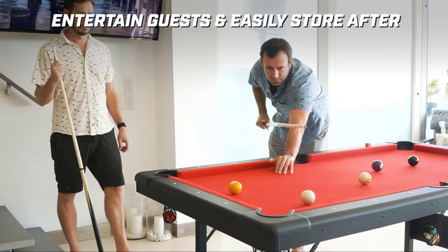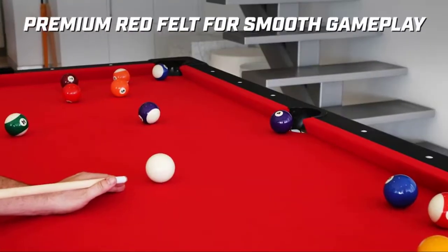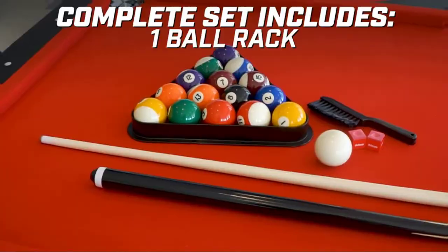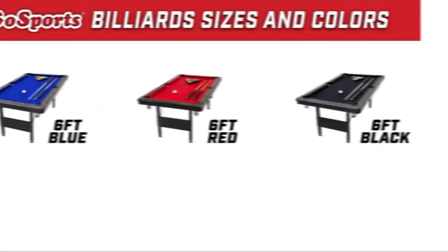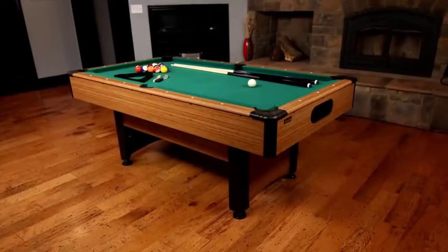This mid-size billiards table sets up in seconds, so you can start playing right away. Bring this compact sports table into the garage and know it's nice and sturdy when it's time to play. Ready to play out of the box — simply fold the legs out and let the fun begin. Perfect for game rooms, apartments, offices, or anyone who doesn't want to deal with a full-size table. The heavy-duty steel table frame ensures the table remains sturdy without movement, and the premium felt surface ensures smooth gameplay.